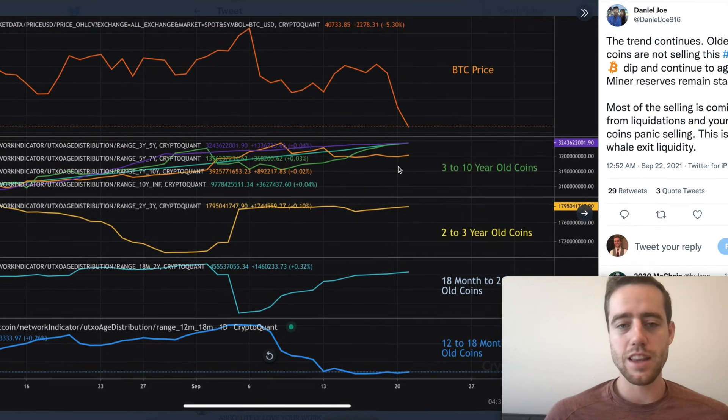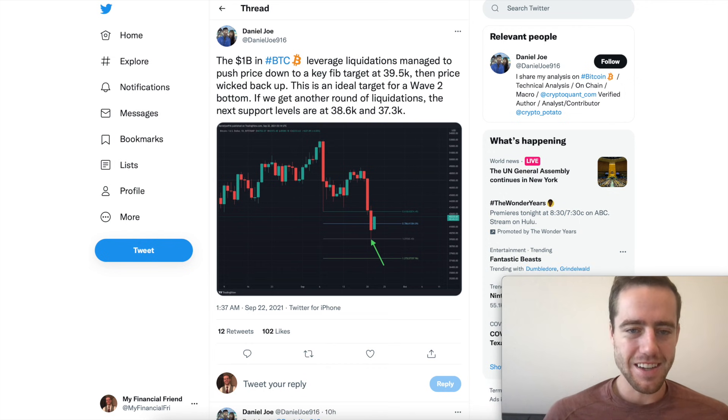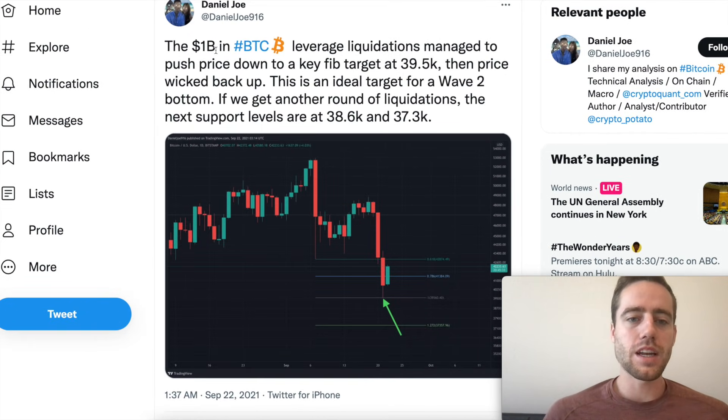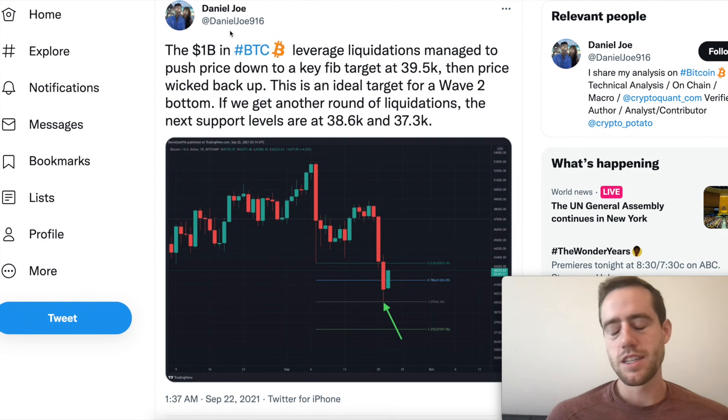So what does this mean? It means people are shaky-handed — they are selling and getting liquidated. The $1 billion in Bitcoin leverage liquidations managed to push down the price to a key Fibonacci target at $39,500, then price wicked back up. This is an ideal target for a wave two. If we get another round of liquidations, the next support levels are at $38,600 and $37,300. So basically, according to this TA, we could see more dips in the future.